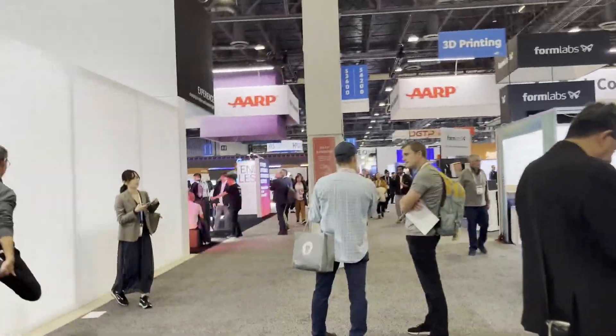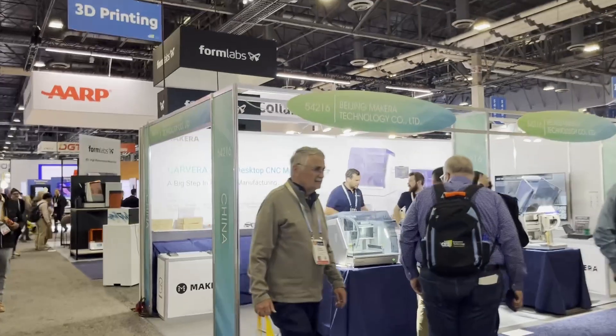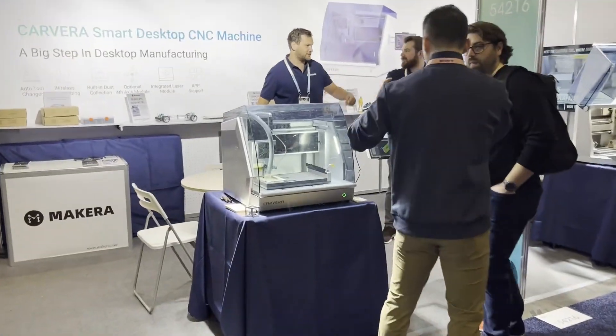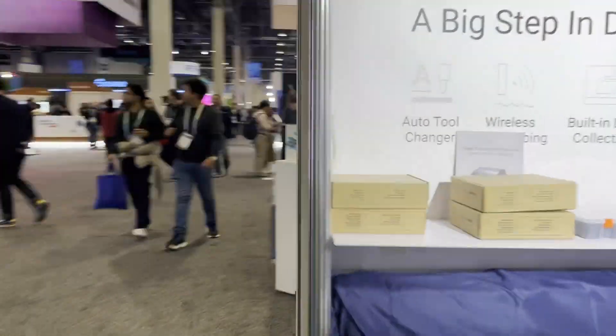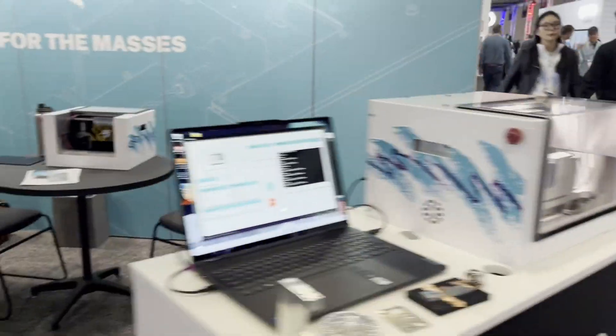I'm just going to take the camera and we're going to wander around and see what there is to see at CES — starting with CNC right here and then 3D printing. This is a very cool desktop CNC machine; it's a tool changer. And over here we have Coast Runner, which is another CNC desktop.